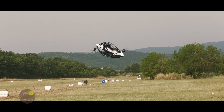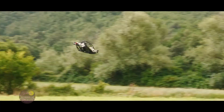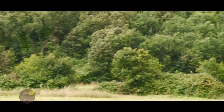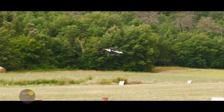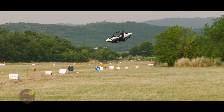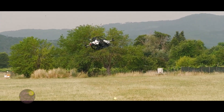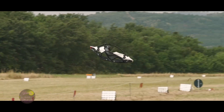Its lightweight and powerful design delivers impressive performance, reaching speeds of up to 100 kilometers per hour. Safety and stability are guaranteed by multiple safety systems and advanced controls, ensuring a secure flight even in challenging conditions. Its flight autonomy reaches up to 20 minutes on a single charge, making it ideal for those looking to explore new forms of aerial mobility, whether for leisure or as a transportation alternative.